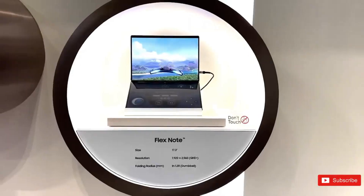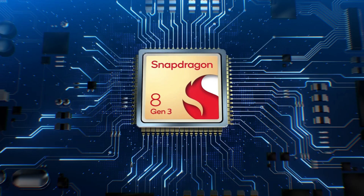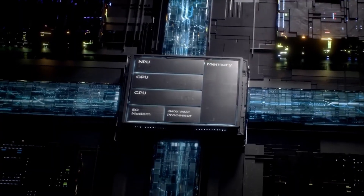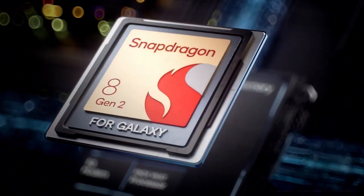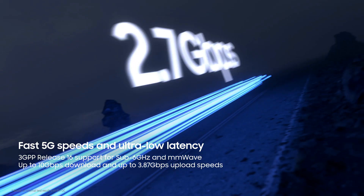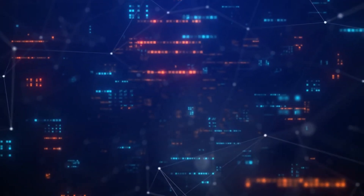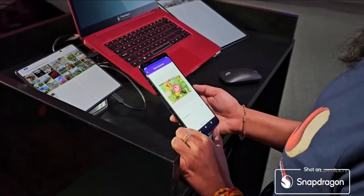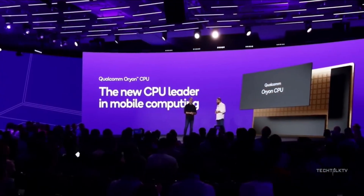Earlier reports indicated that certain models in the Samsung Galaxy S24 series would be equipped with either Qualcomm or Exynos processors. In the previous year, all models in the Galaxy S23 series were powered by a custom Snapdragon 8 Gen 2 for Galaxy chip. Qualcomm's mobile processors are generally known for their speed and reliability compared to Samsung's Exynos chips. According to Qualcomm's CEO Christian Amon, the company expects to have the majority share in the chip-making partnership for the upcoming Galaxy S24 series.